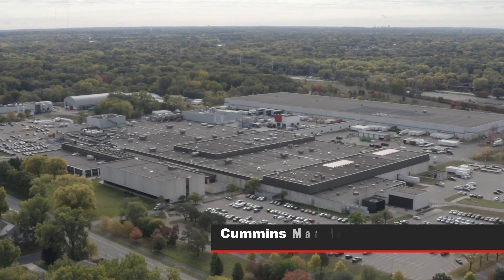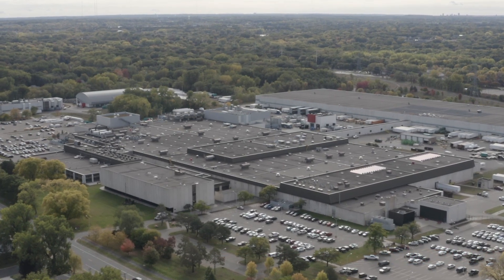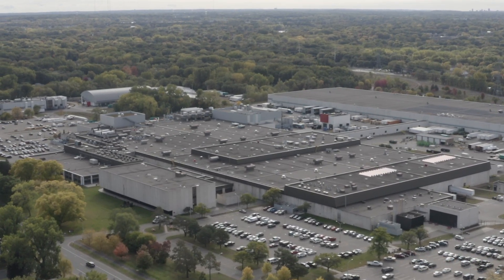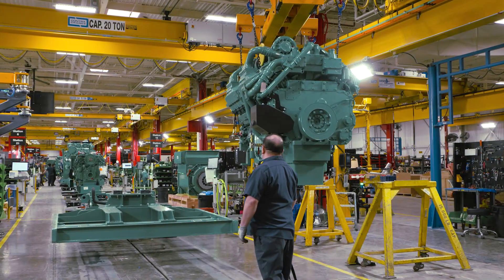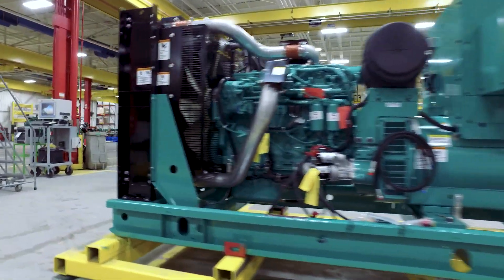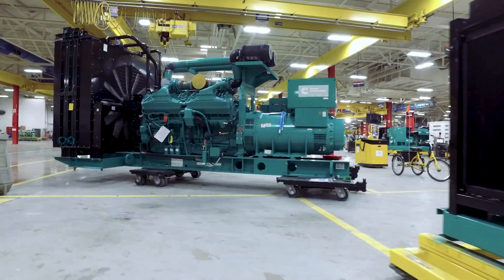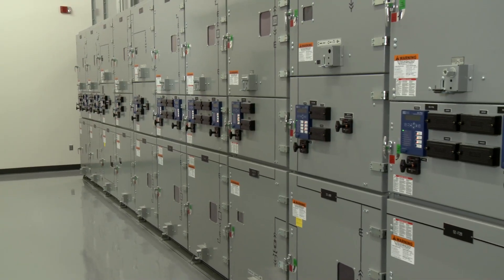This is our manufacturing facility in Fridley, Minnesota. An 800,000 square foot full-service site concentrating on design, product, service engineering, and manufacturing. First moved to the site in 1969, it now produces generator sets for prime and standby power from 2 kilowatts to 3,500 kilowatts, as well as associated switchgear and controls.